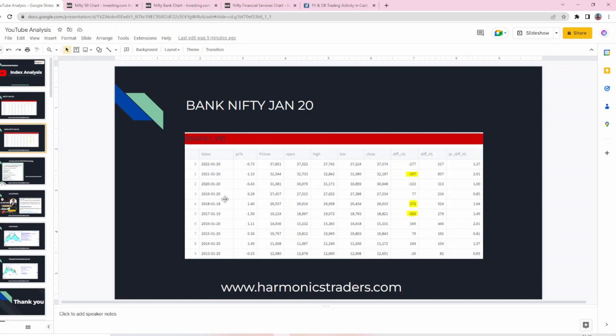As long as those numbers — 17,700 for Nifty and 41,500 for Bank Nifty — are protected in the index, we could expect the bulls to continue the rally.